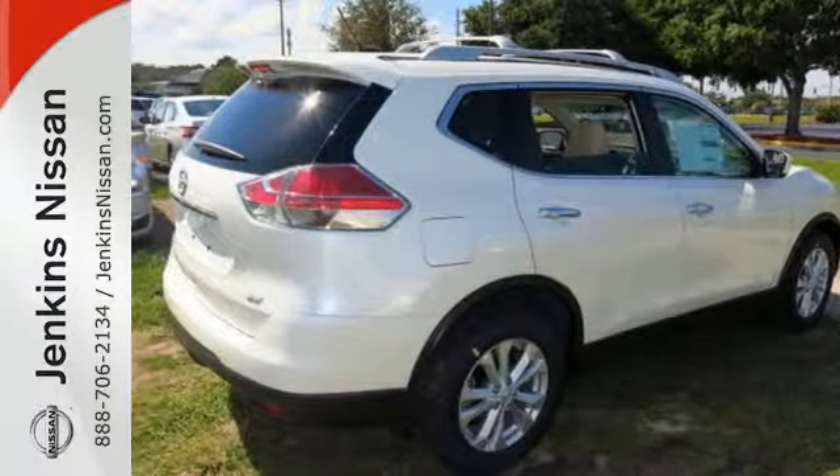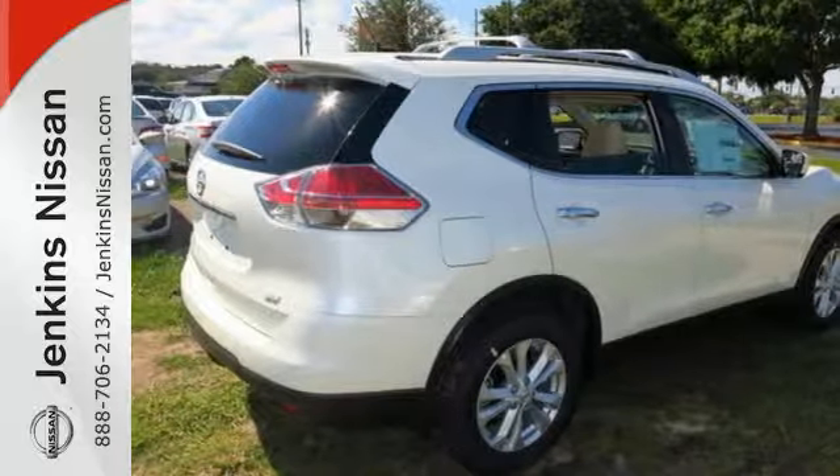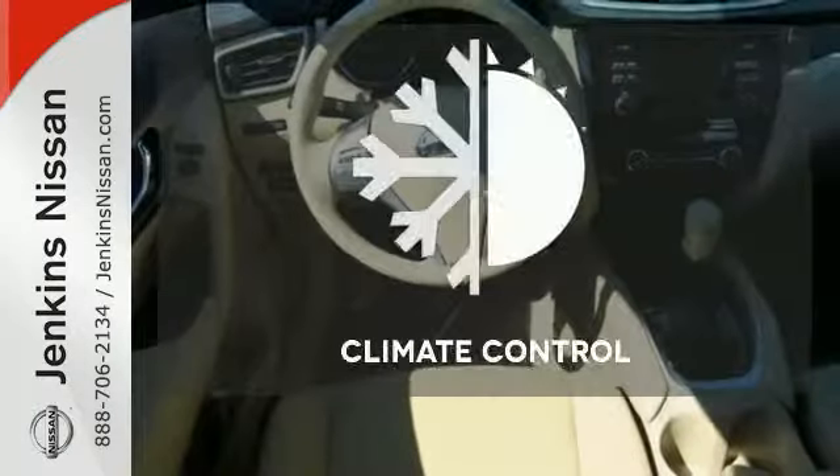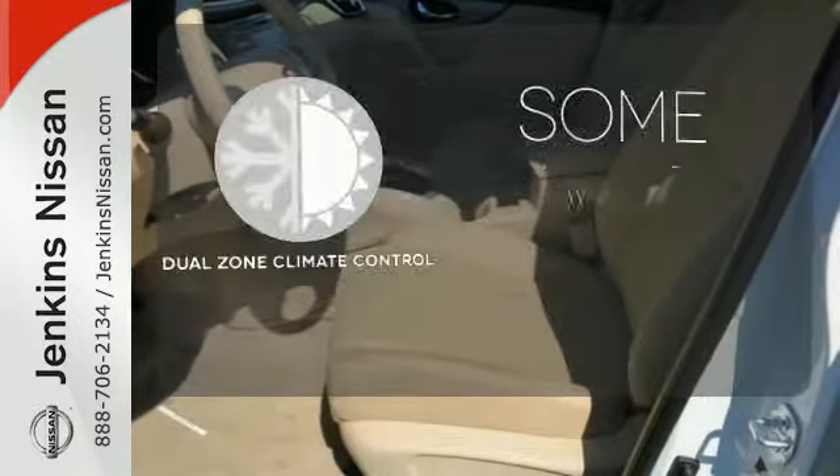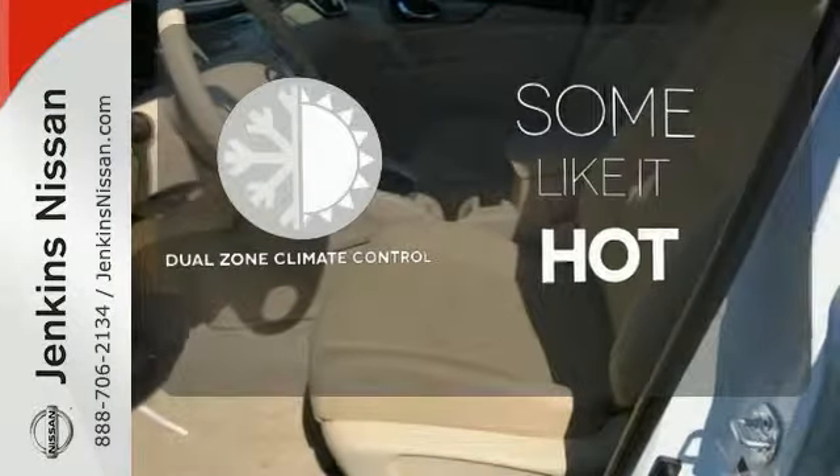Plus, it has the styling, technology, and cargo capacity to match. Select the perfect temperature with climate control. Dual zone climate control lets you and your passenger pick a personal temperature.